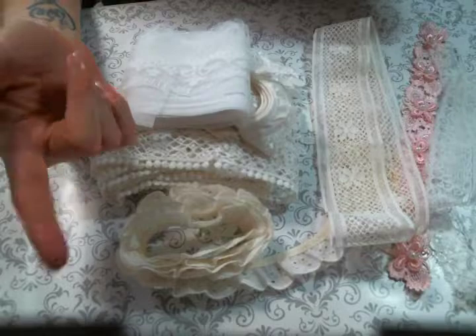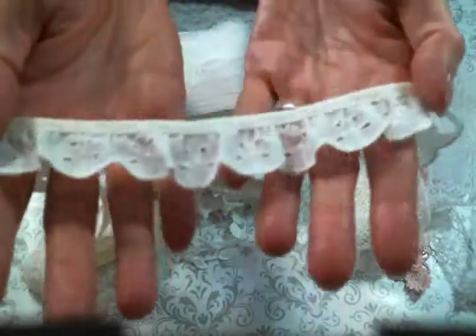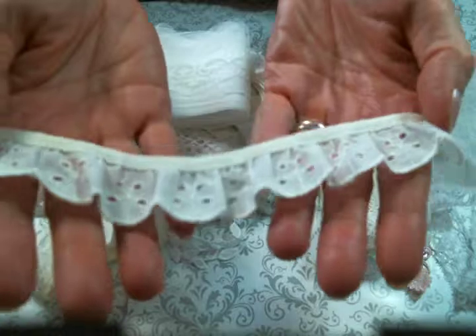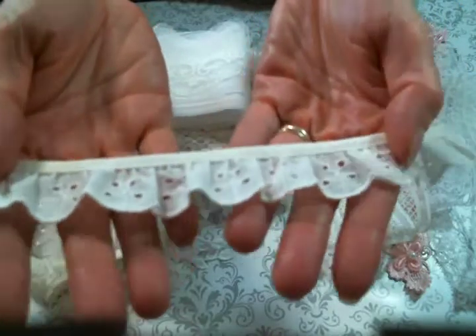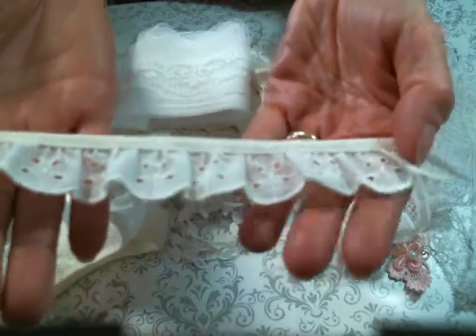My husband is outside plowing and he could burst in at any moment so just be aware. But she also has some vintage eyelet laces which makes me very very happy because I love the eyelet. Isn't this just so sweet? Absolutely precious.